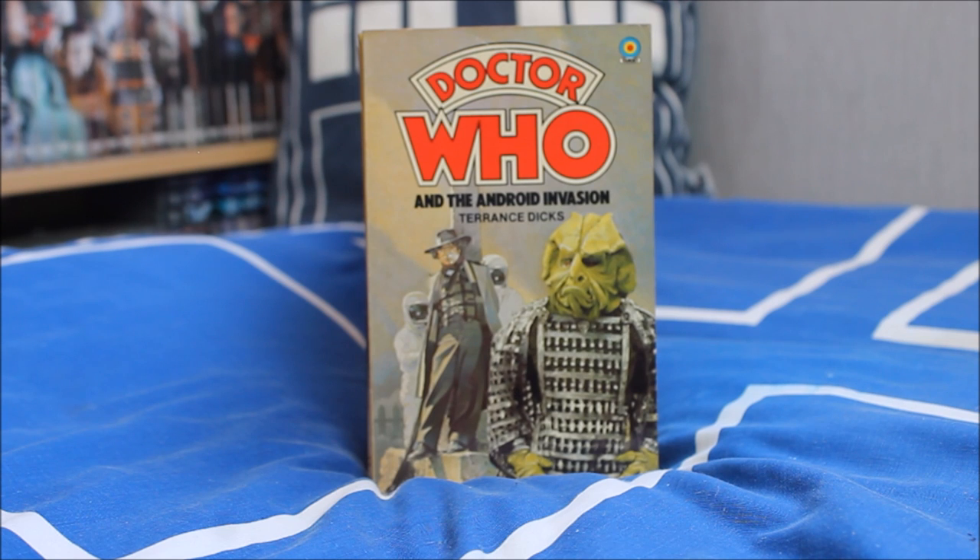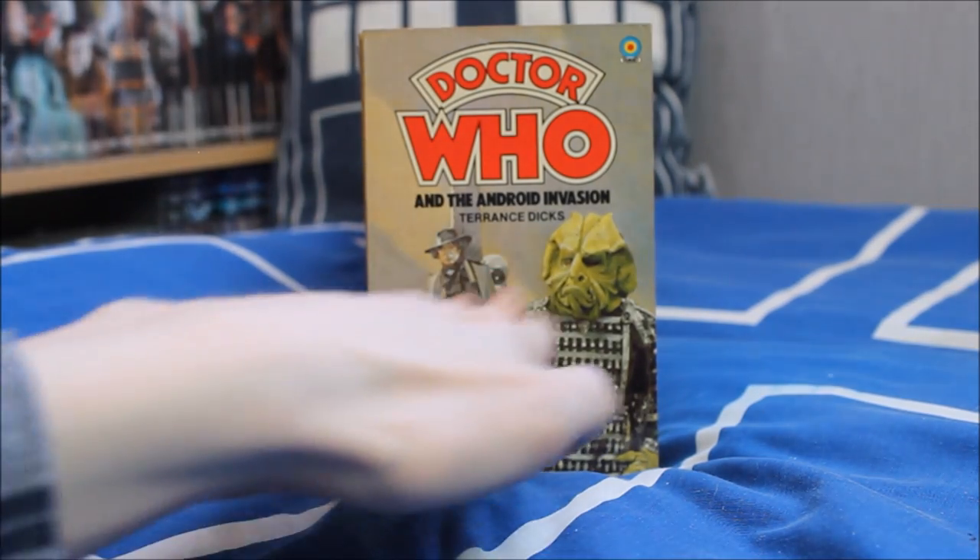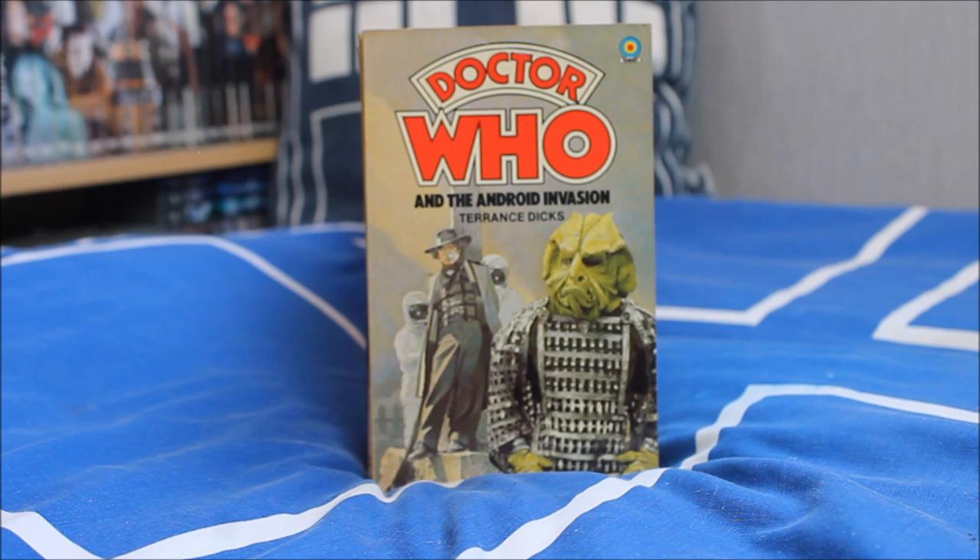Next up Doctor Who and the Android Invasion, featuring a very angry-looking Kraals on the front as well as Tom Baker tied to the village post with rather unusual-looking spacemen in the background. Another story I really enjoy — it's quite an underrated one.